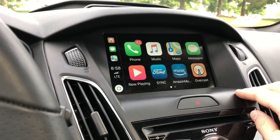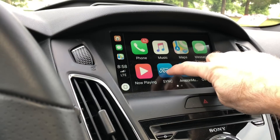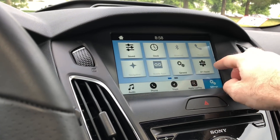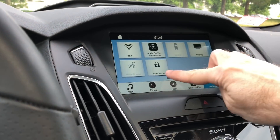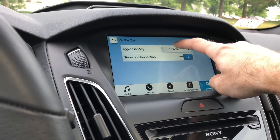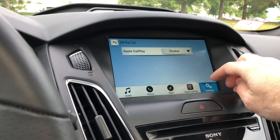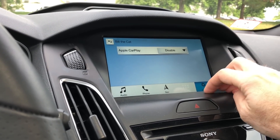Ford actually does have a Waze app but it's not accessible through Apple CarPlay. If you go back into Sync and you're in the settings, there are Apple CarPlay preferences. You can turn that off and disable it. Now it's disabled.